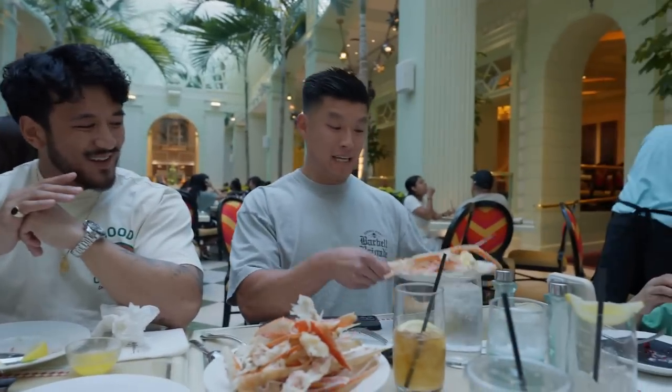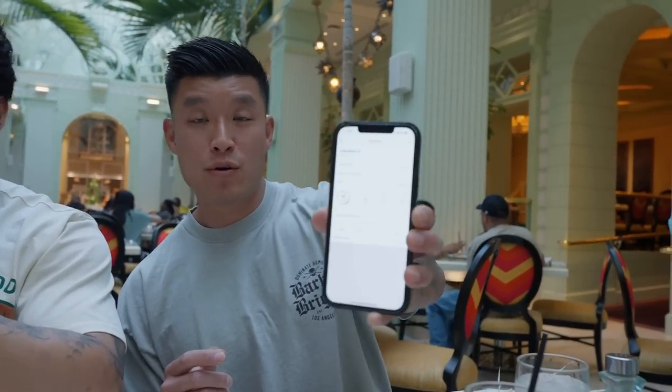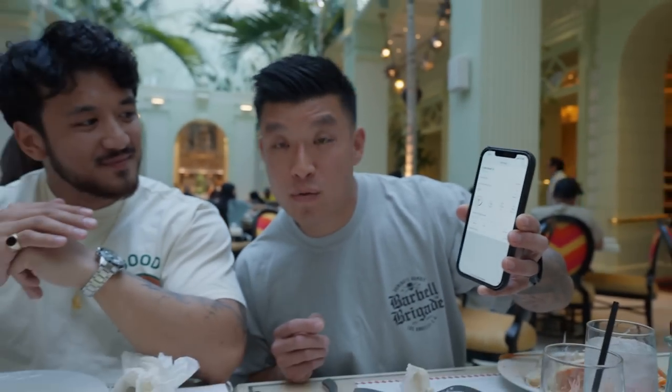Mine was only 2.5 ounces of crab — no wonder I'm still starving. Here's a little taste of what the macros look like: for two and a half ounces I had 10 grams of protein with only 1.2 grams of fat and zero carbs — so that's only 50 calories. If I were to just eat crab alone with my thousand-calorie allotment, I could have like 20 of these. But now we're done with seafood so we're moving on to the next course.